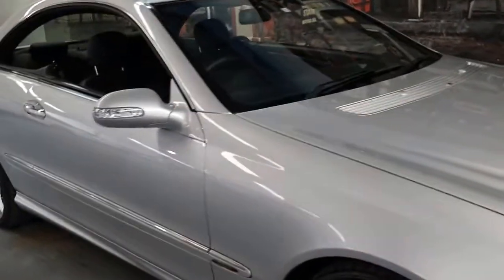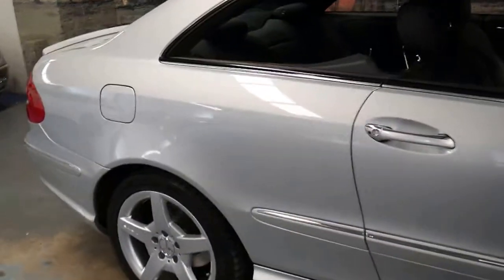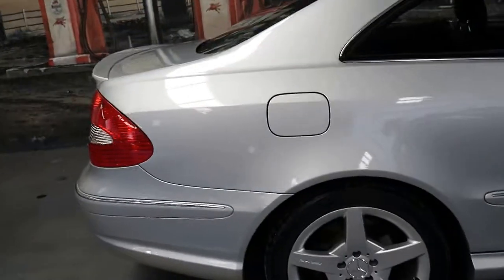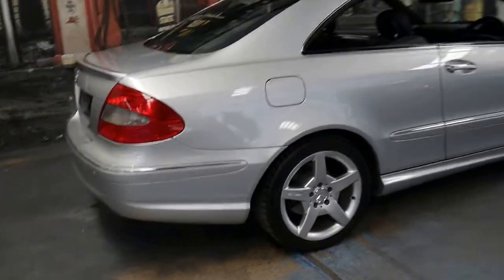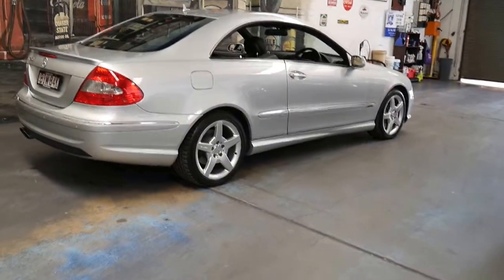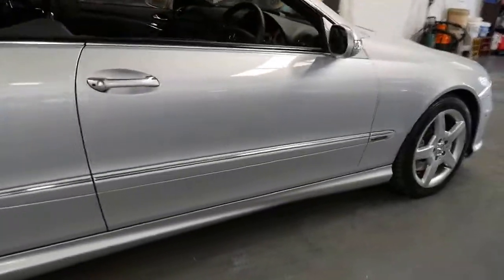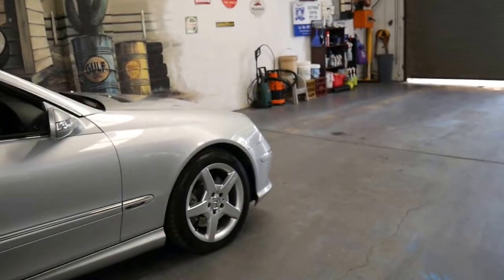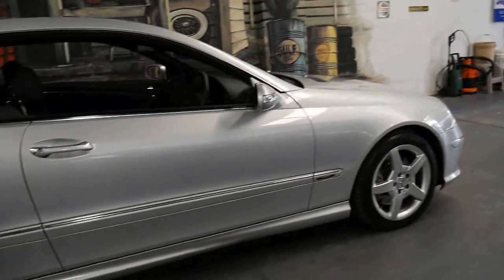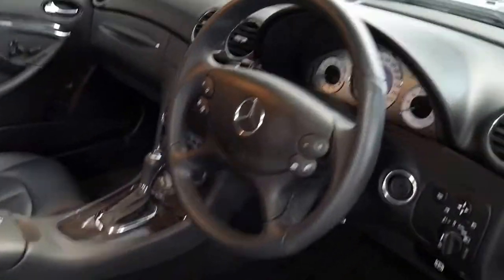This very unique Mercedes CLK 280 is an AMG pack and it's done just 30,000 kilometres since it was brand new. It's the very last of the series — a lot of the 09 models did come in an AMG pack. We've got AMG wheels, body kit, and the updated brakes as well, along with air pneumatic seats. It's even got paddle shift on the steering wheel and the AMG floor mats.